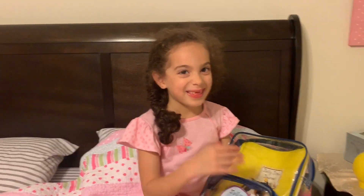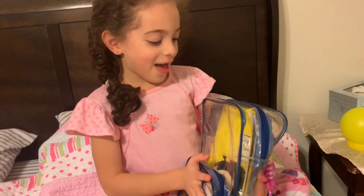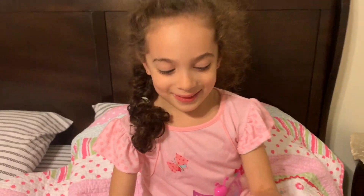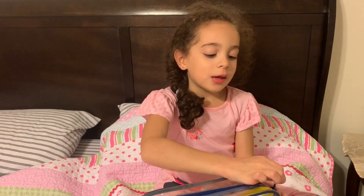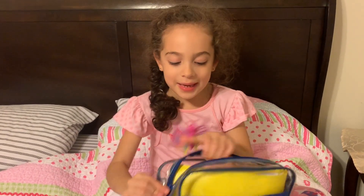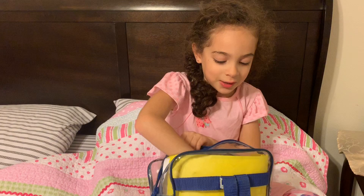At school? Wow! Can I see him? Of course! So who's Jolly Jim? Jolly Jim is a bee, but he looks so cute.